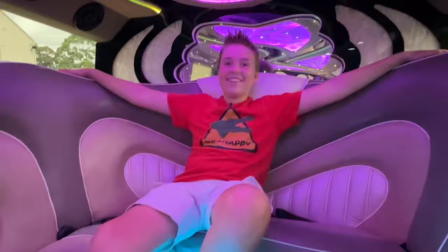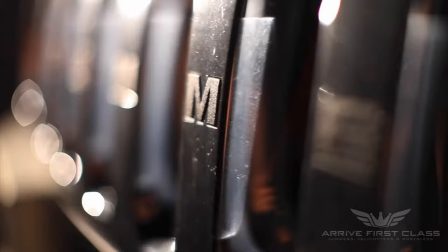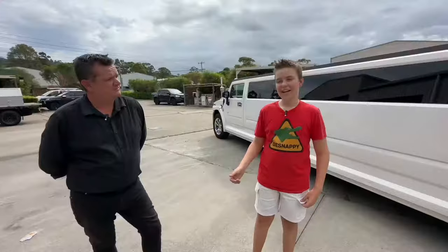Whoa, that is a big engine! How much does it cost to buy one of these?